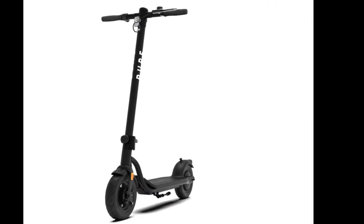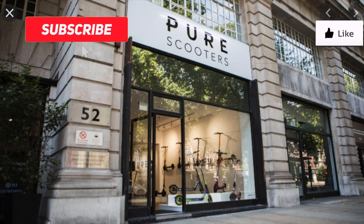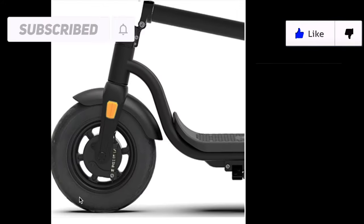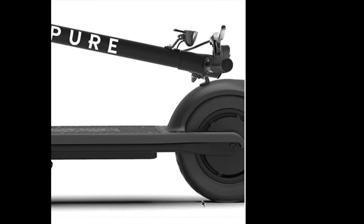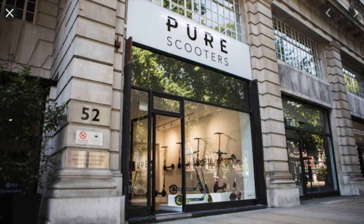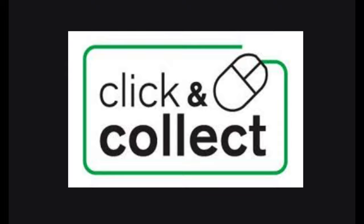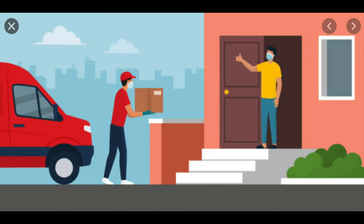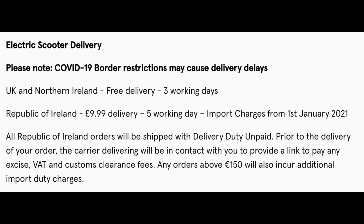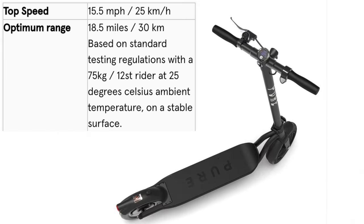Number 4: the Pure Air electric scooter. The Pure Air electric scooter was designed by the Pure Electric scooter store based in London. This e-scooter comes with puncture protection fluid and it's only £399. This store has two options: click and collect or home delivery. Home delivery takes three working days to arrive and it also has a one-year warranty.